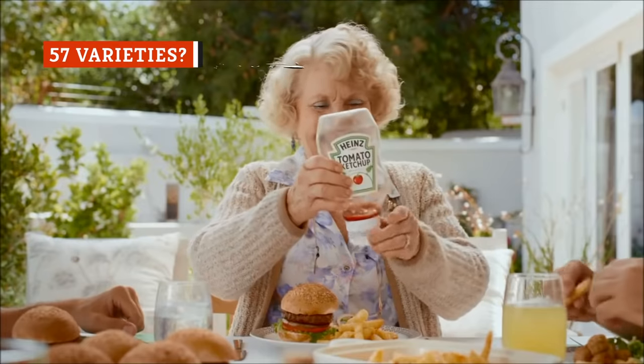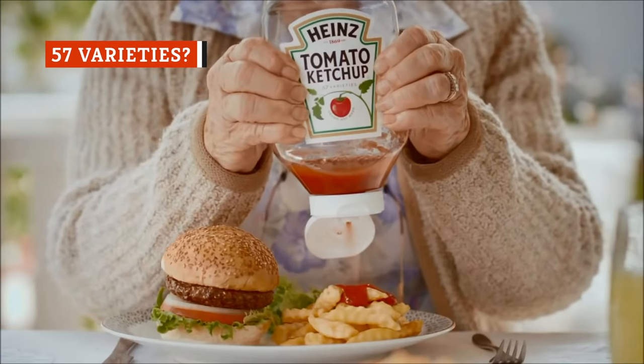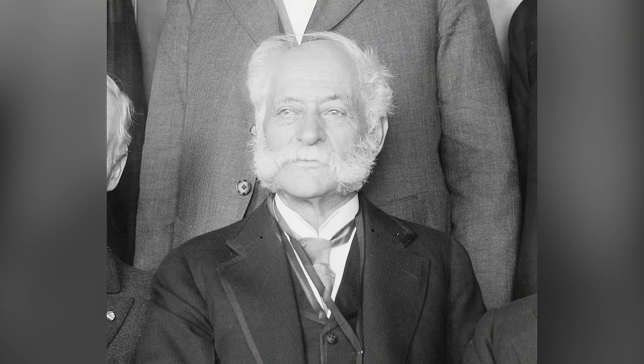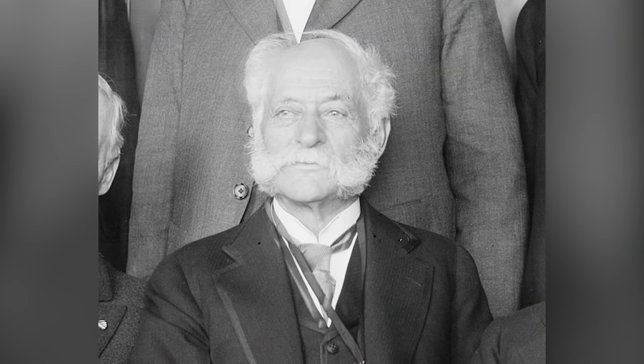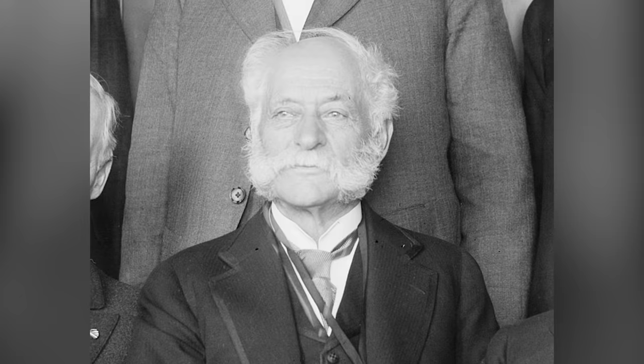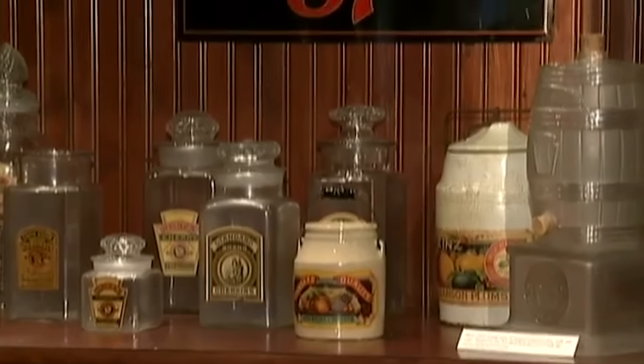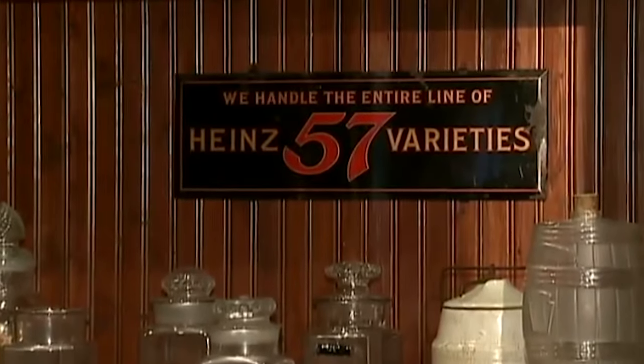Based on the '57 varieties' slogan on Heinz ketchup bottles, you might think you have 57 different types of ketchup to choose from, but you'd be wrong about that. Truth be told, it's a completely arbitrary number. It was chosen by Henry Heinz in 1896, 20 years after he first started selling his legendary ketchup. By then, his company was selling over 60 products, including pickles, olive oil, spaghetti, and peanut butter.